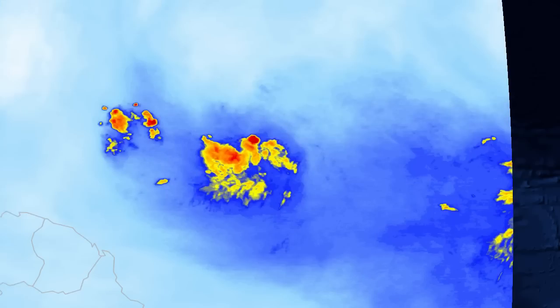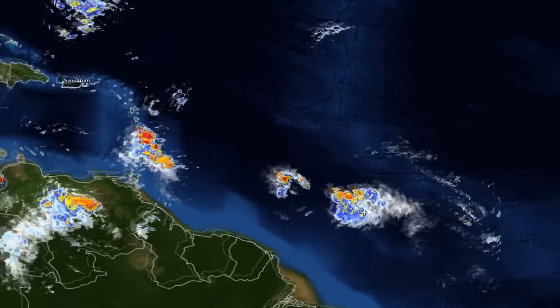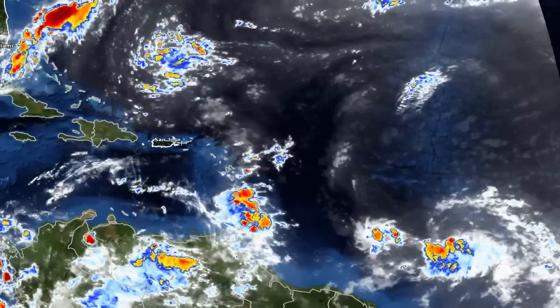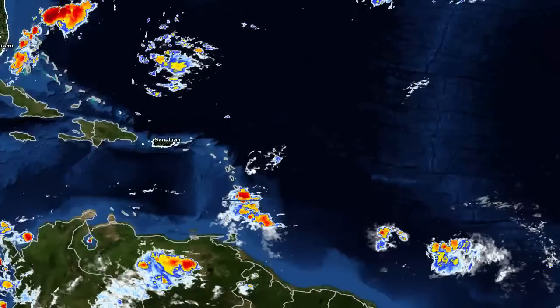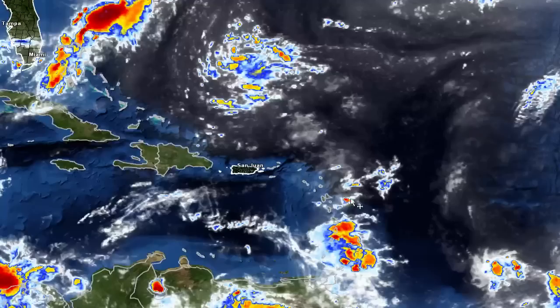We have a few thunderstorms within the system itself, but it's really not all that organized. However, as it moves closer to the Windward Islands than Puerto Rico, probably to the north of it, along this kind of a track, we'll start to see some strengthening with the system. It starts to get in a more favorable environment for development.